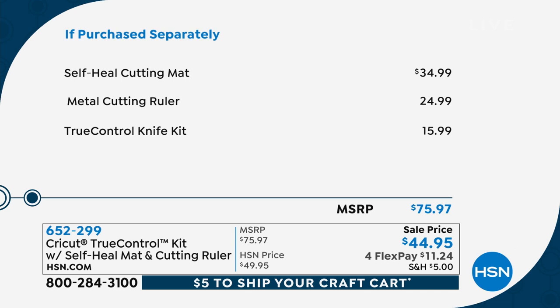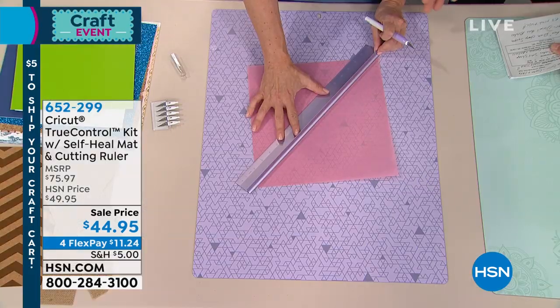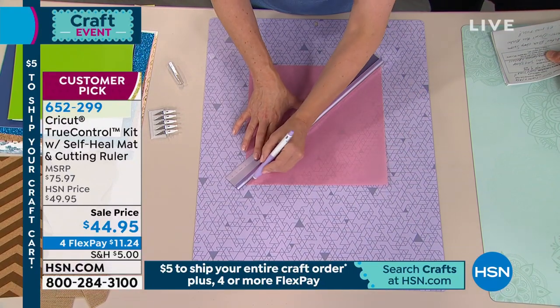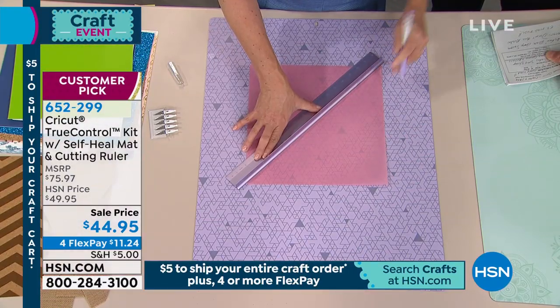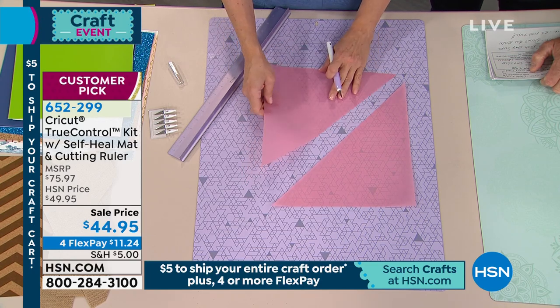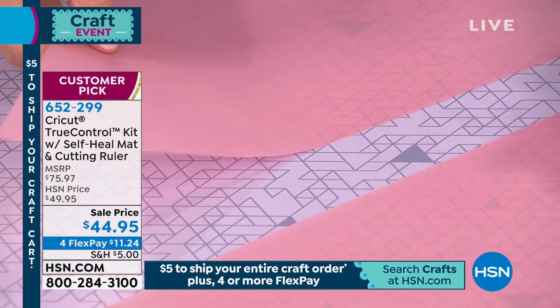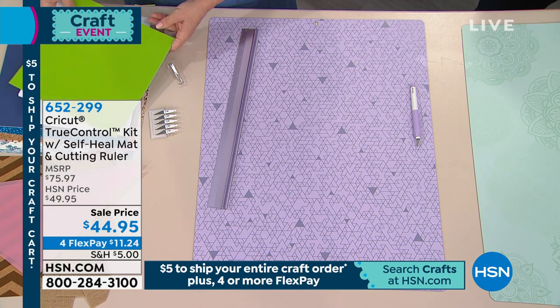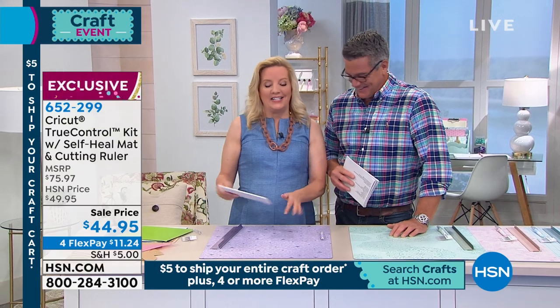Almost every review is a perfect five-star review. The mat itself would just be $34.99, the cutting ruler $24.99, and the knife is $15 — all together it's $75. Why not buy them all as one and get it for $44.95? They even put it on FlexPay for $11.24. Remember, $5 to ship everything. The self-healing mat helps keep the knife sharp because it's not abrasive — it's soft. Self-healing means when you make a diagonal cut, you're not going to see it in the mat. I'm using a piece of translucent vellum — so easy to cut without really thinking about it.